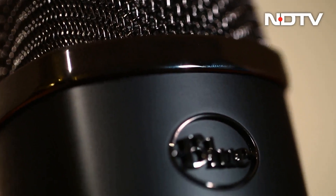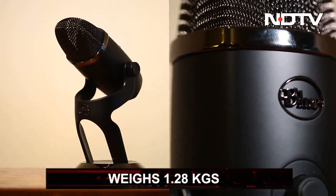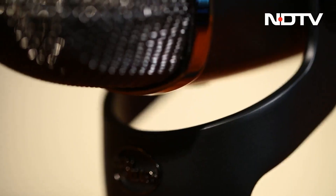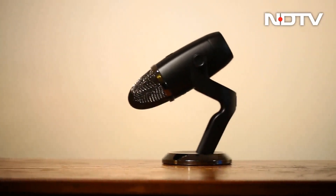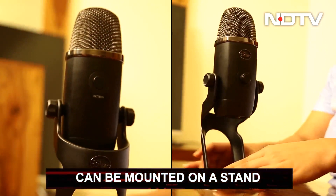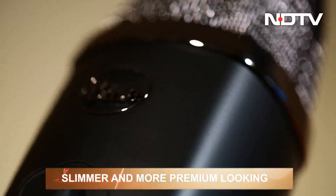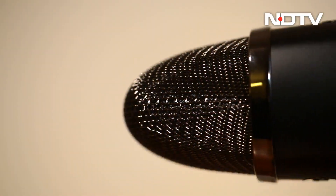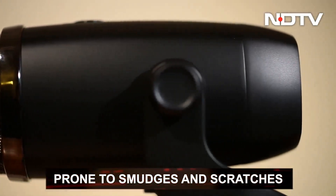The Blue Yeti X is a sleek yet meaty design weighing at only 1.28 kilograms. It sits right between the Blue Yeti and Blue Yeti Pro — slimmer and more premium looking with a two-tone look: black body and shiny silver accents on the microphone grill and base. It can be mounted on a stand or you could use the heavy-duty base. The minimalistic body has a furnished color giving a classy look, though it is prone to smudging and scratches, robbing the mic of its professionalism.